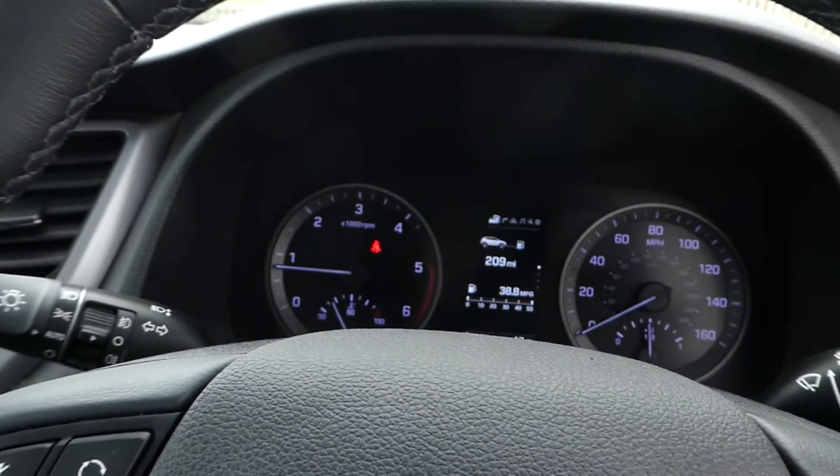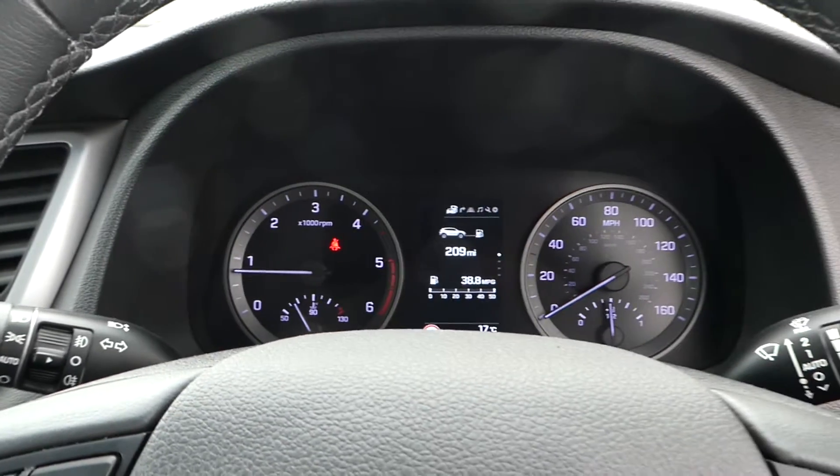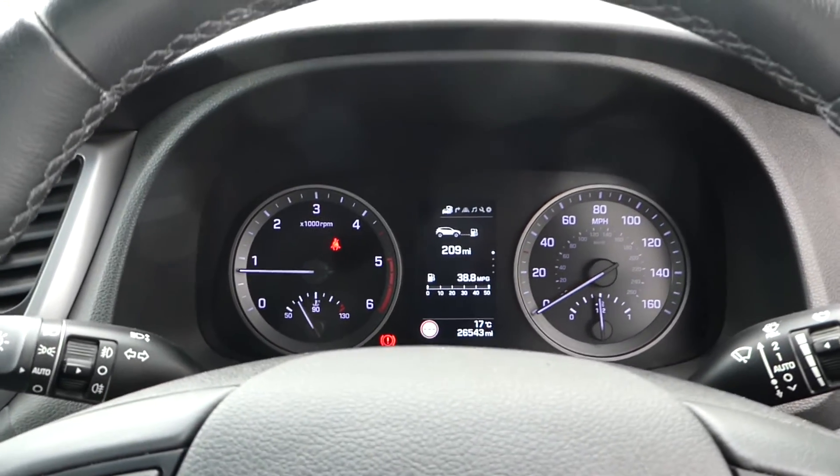And there we have it — two litre diesel manual Hyundai Tucson, 65 plate. Get down to Lincoln Pentagon on Outer Circle Road and give it a test drive.